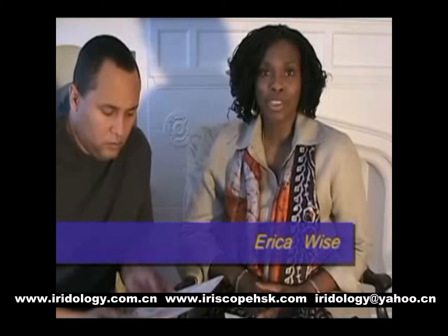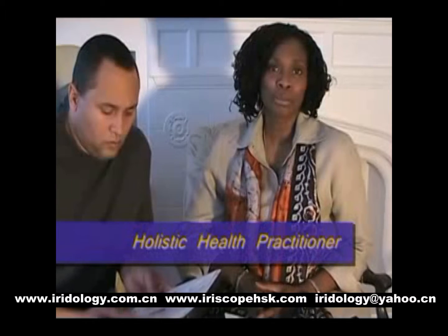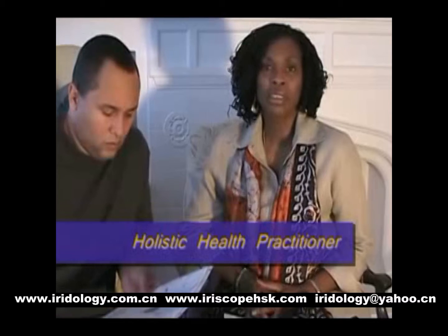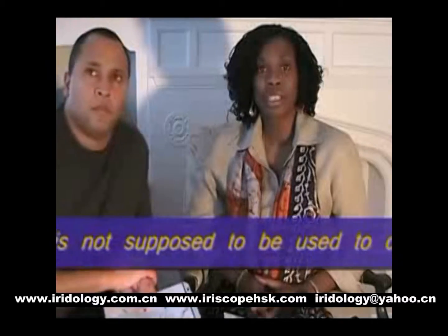Are you a type A individual or type B individual? It lets me know whether or not you're very resilient and need to take certain breaks. I have had individuals that, based on their constitution, were like the Energizer Bunny, and then in their senior years wonder why they have chronic and acute health challenges. That's because they never took the time to rest and recharge, and their bodies are now shutting down.